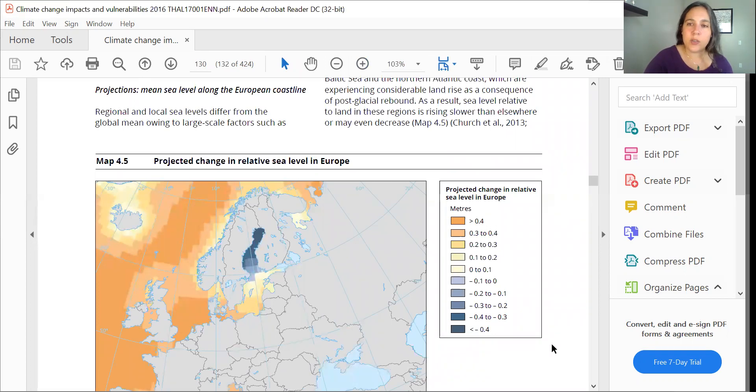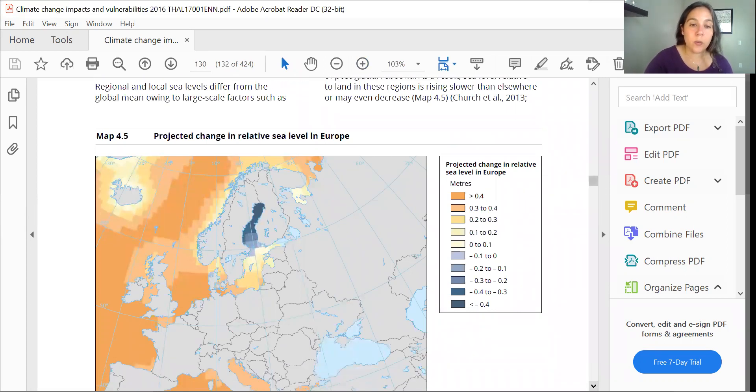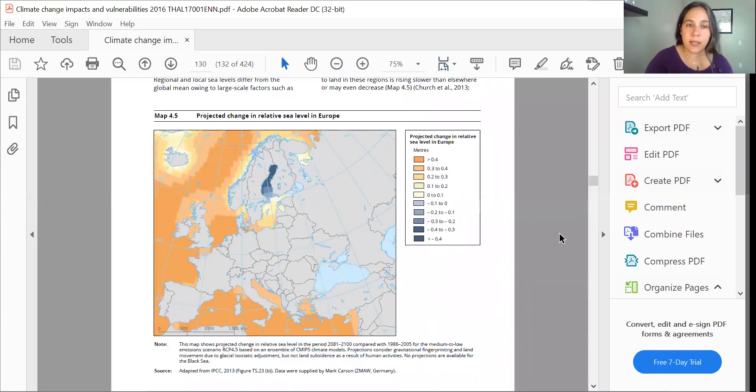It's an unfortunate and peculiar reality that sea level rise is not going to impact all coastlines equally, and we can really see that here when we look at Europe, where in the Baltic Sea there's relatively less sea level rise than we'll see elsewhere, such as off the coast of Spain and here in southern England.